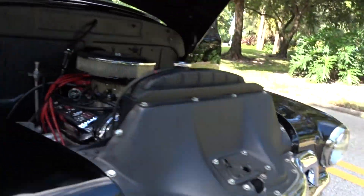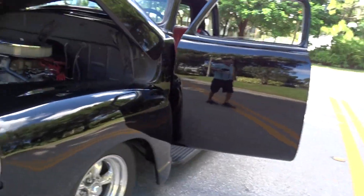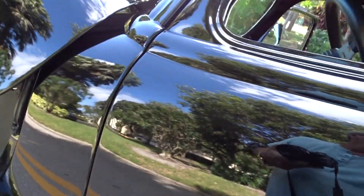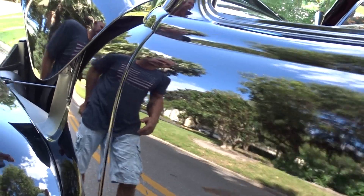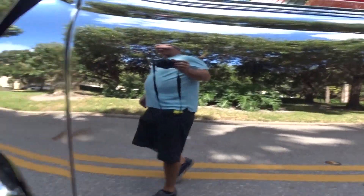Very high dollar restorations on these. Runs great. These are shaved doors — they do have poppers. We don't have the remote for it yet; we're hoping to get it.